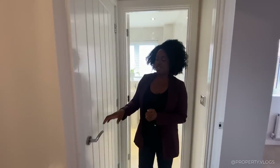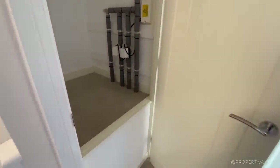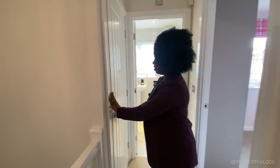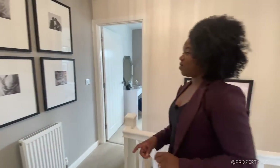There's an additional door here which I love — they've utilised the space above the stairs for storage. Every little helps, as you know. And just in case you thought that was it, there's one more room.